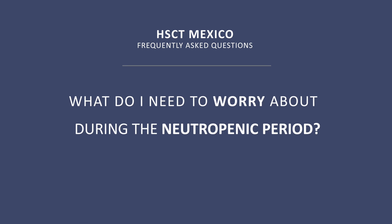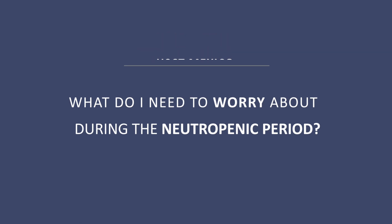What do I need to worry about during the neutropenic period? During the neutropenic period, you will have a risk of infection. But if you contact us rapidly, we can manage that. The risk is there, but it's not so serious, and we usually control that problem rapidly. Many patients develop no problems — no fever, no infections.